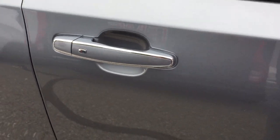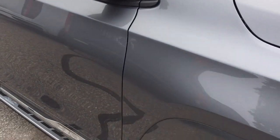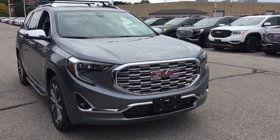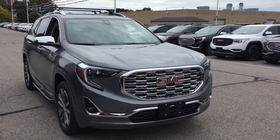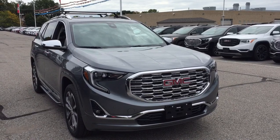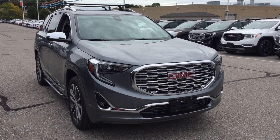Keyless entry on all four doors, integrated turn signals, and chromed mirror caps. You've got fog lights up front, front parking sensors, and that distinctive Denali grille. That's going to do it for your look around the 2020 Terrain Denali. If you want to see this one in person, find us at Mills Motors, 240 Bond Street East in Oshawa, where we always do whatever it takes.